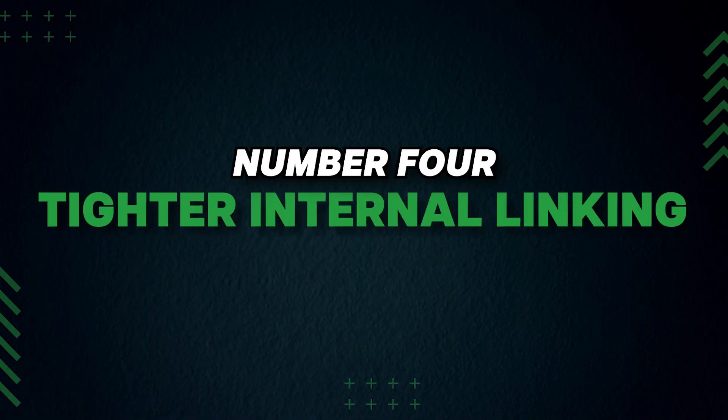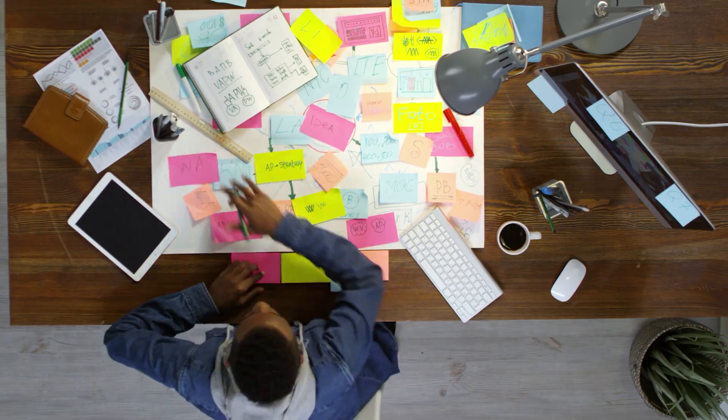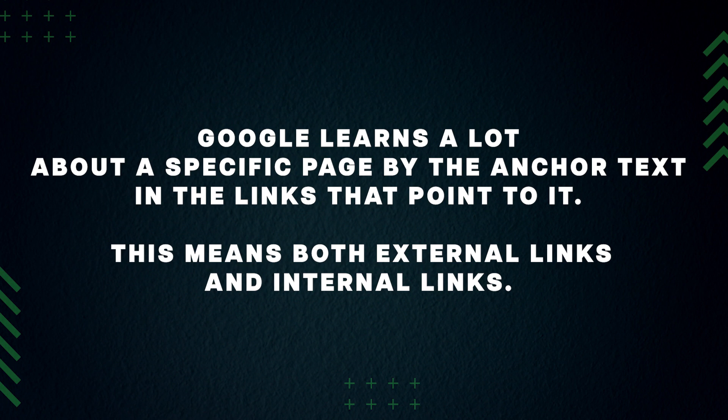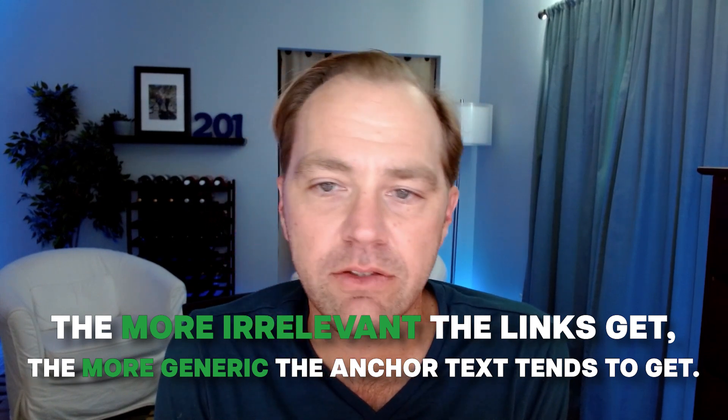Next on the list: tighter internal linking and anchor text. We're all pretty familiar with how important internal links are, but it's also pretty easy to get a little carried away, as I've done. You also have to pay attention to your internal link anchor text. Google learns a lot about a specific page by the anchor text and the links that point to it — this means both external links and internal links. It's easy to get lazy about your internal link anchor text. I did an audit on one of my websites and some pages had a lot of internal links that weren't highly relevant.